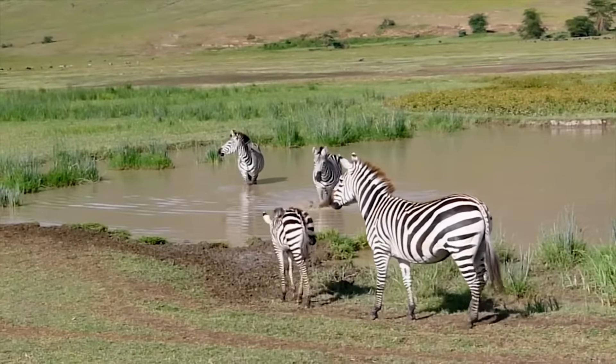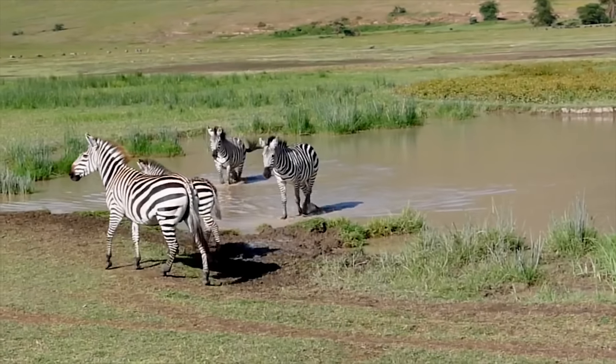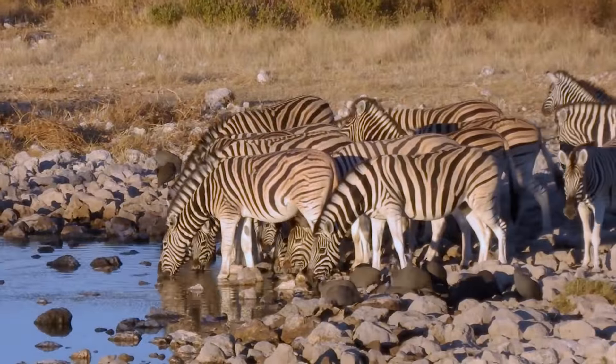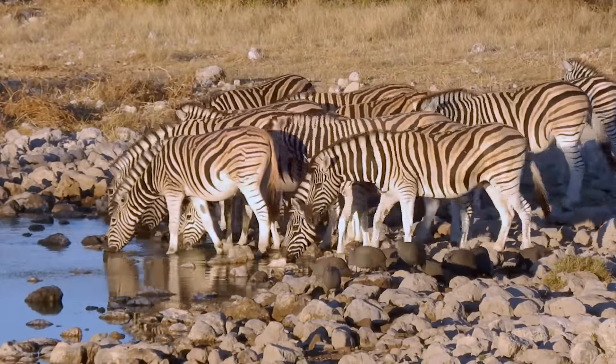Zebras are constantly on the move for fresh grass to eat and water to drink. They travel thousands of kilometers in search of areas where they can find food and water.